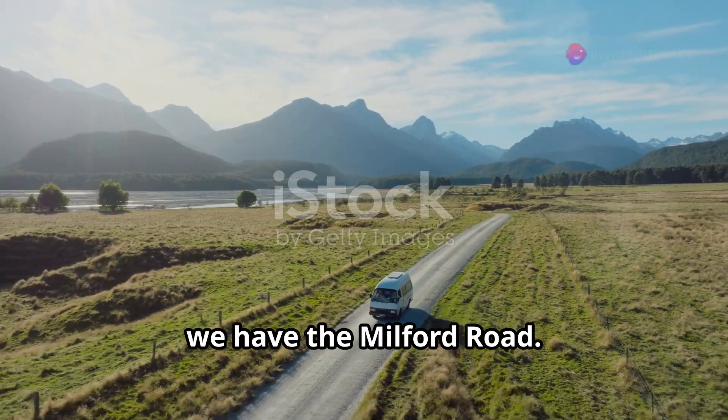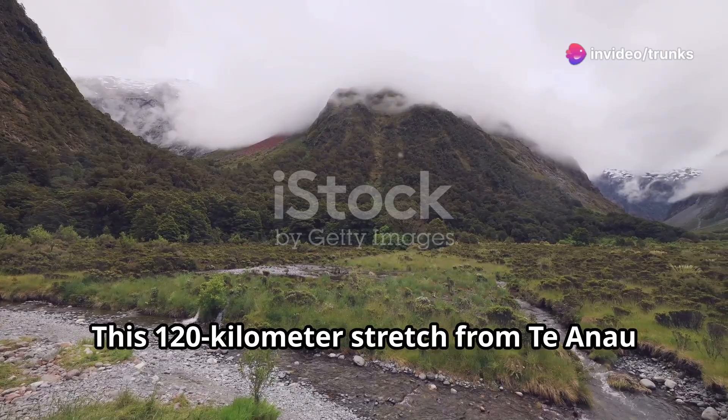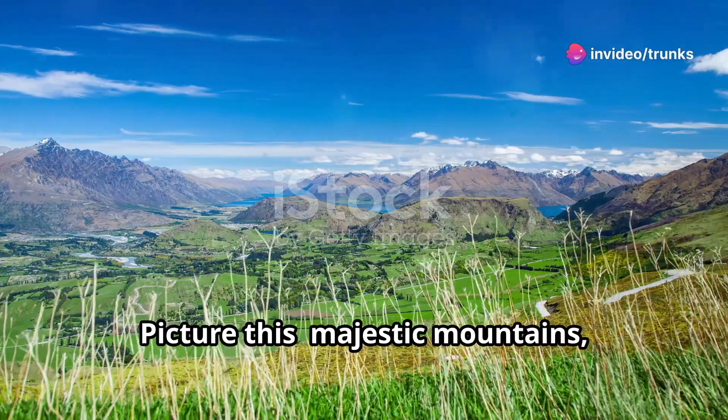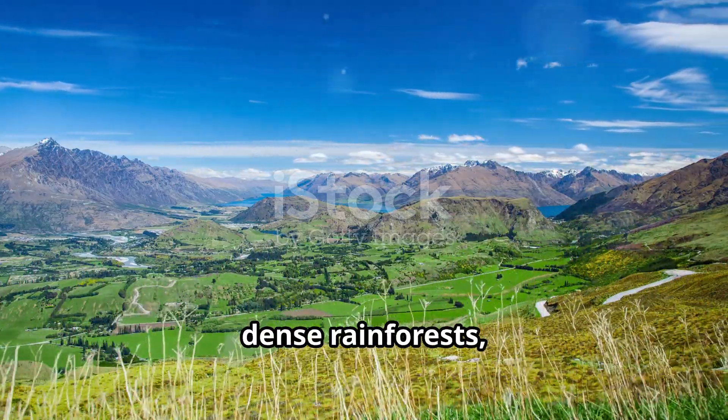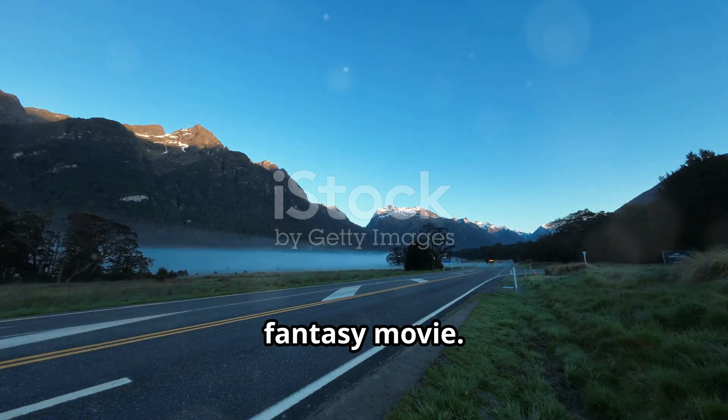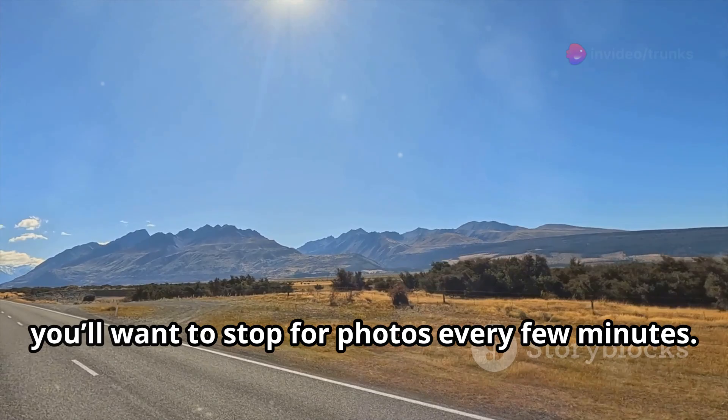First up, we have the Milford Road. This 120-kilometer stretch from Te Anau to Milford Sound is a must-see. Picture this: majestic mountains, dense rainforests, and shimmering lakes. It's like driving through a scene from a fantasy movie. Trust me, you'll want to stop for photos every few minutes.